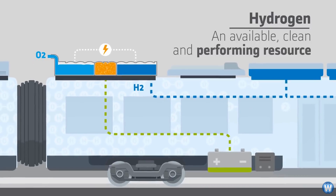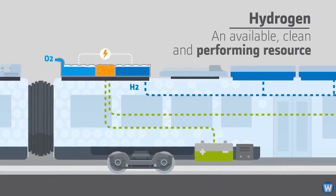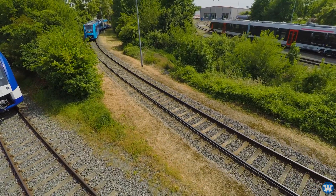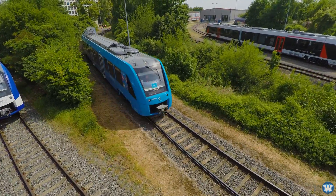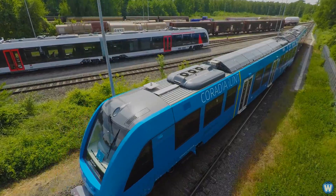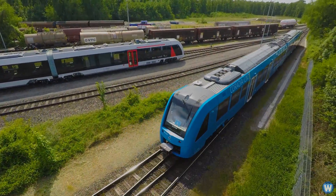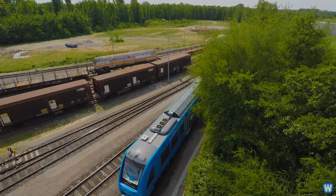It also has a small battery which helps maintain power continuity, as well as storing energy saved from regenerative braking. These new hydrogen trains can run for about 600 miles or 1,000 kilometers on a single tank of hydrogen, similar to the range of diesel trains, and will run 100-kilometer trips at up to 87 miles or 140 kilometers per hour.